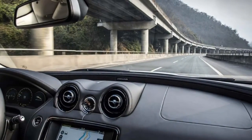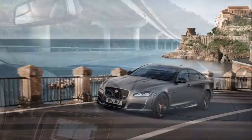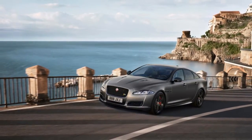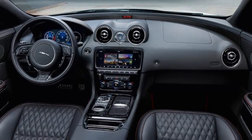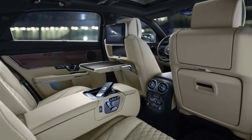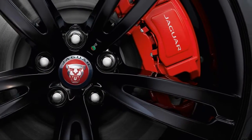It stands out among full-size luxury sedans for its sporty character, which is made possible by its body's lightweight aluminum construction. Jaguar offers the XJ in short and long wheelbase body styles, with a model range that consists of the V6-powered XJ R Sport and XJL Portfolio, and the V8-powered XJ Supercharged and XJL Supercharged.